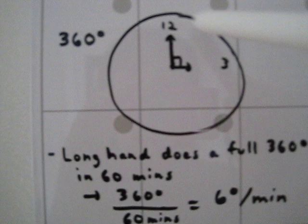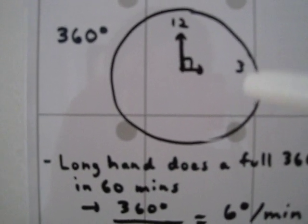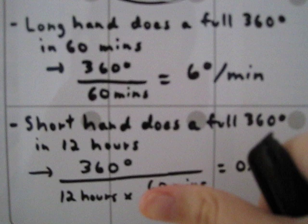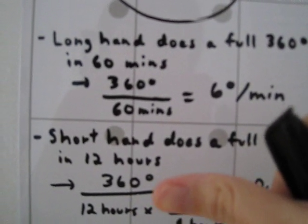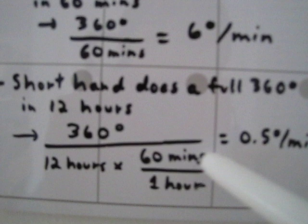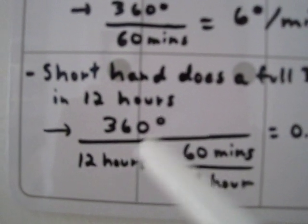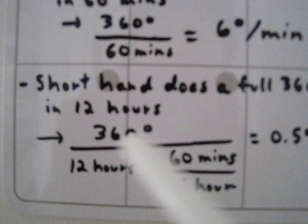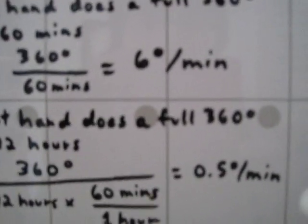What about the short hand? How long does it take to go around 360 degrees? That takes 12 hours. So we do 360 degrees divided by 12 hours. We want the answer in minutes, so we use a conversion factor: one hour equals 60 minutes. We cross out hours since they cancel, and multiply through: 360 degrees divided by (12 times 60 minutes) gives us 0.5 degrees per minute. That's how much the short hand moves every minute.